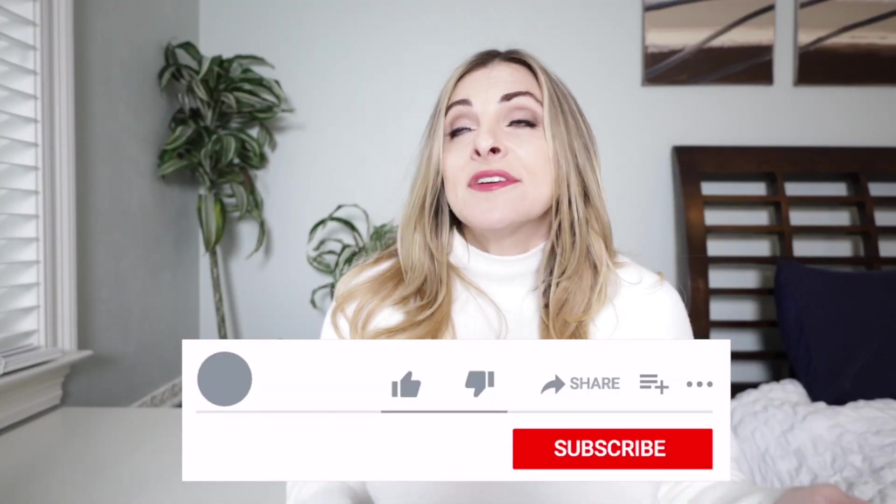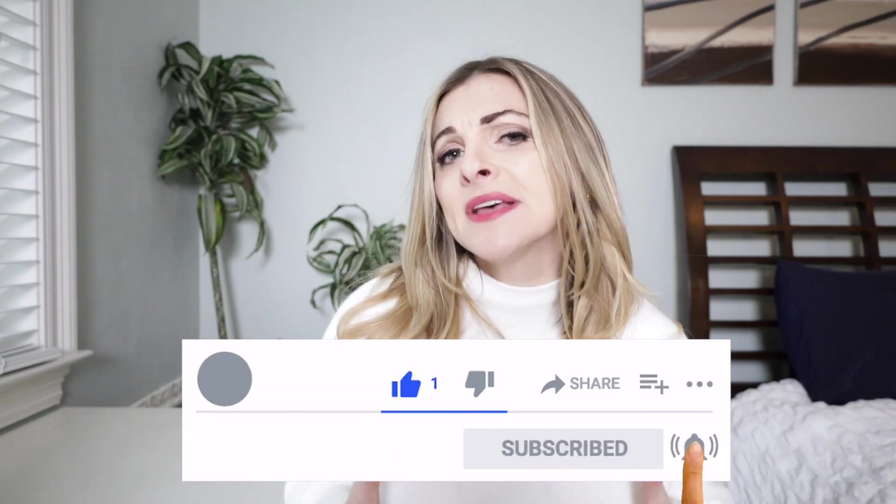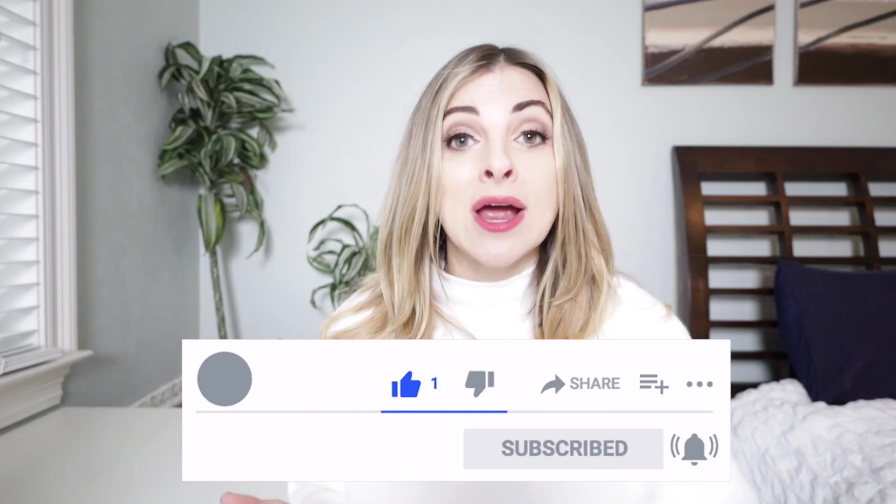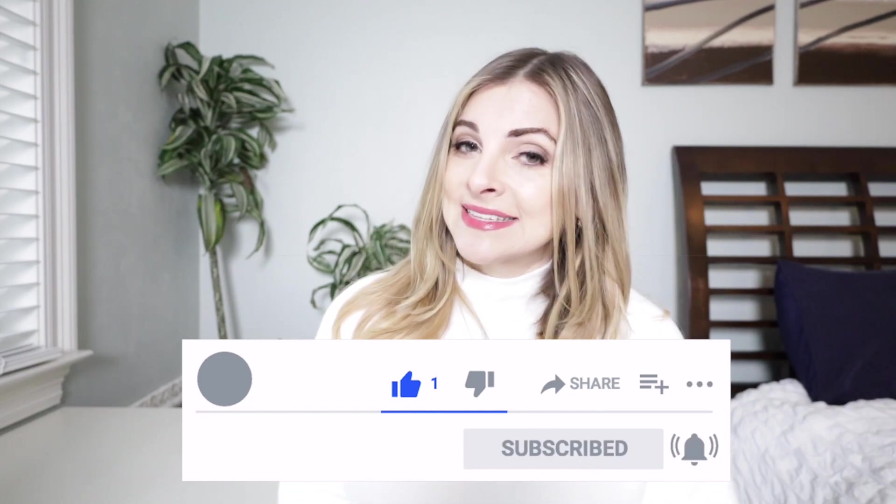In this video I'm going to share with you 20-something instant ways to easily look prettier every day and look like a better version of yourself. If you find yourself enjoying this video please give it a thumbs up — it helps with the YouTube algorithm — and consider subscribing to my channel.